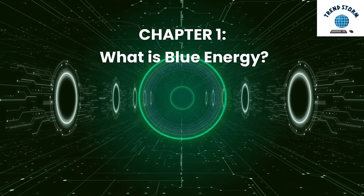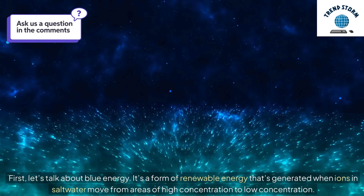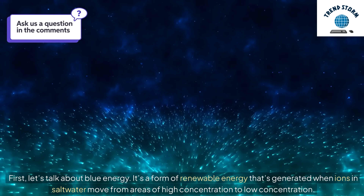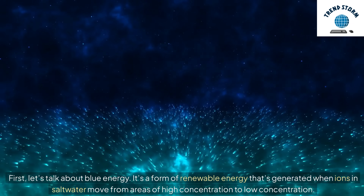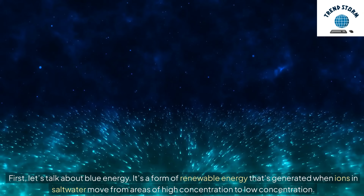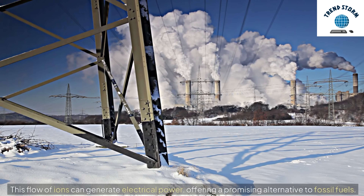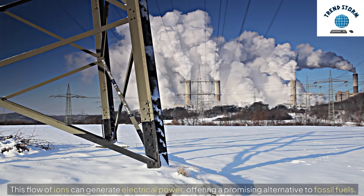What is blue energy? It's a form of renewable energy that's generated when ions in saltwater move from areas of high concentration to low concentration. This flow of ions can generate electrical power, offering a promising alternative to fossil fuels.